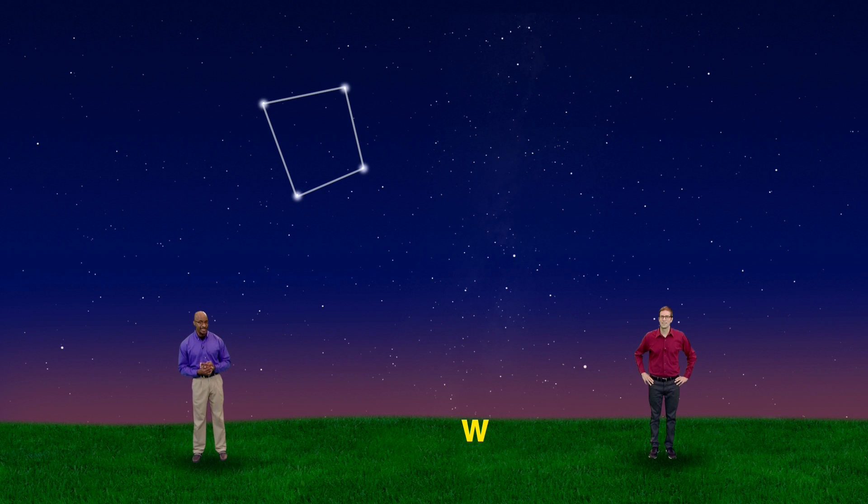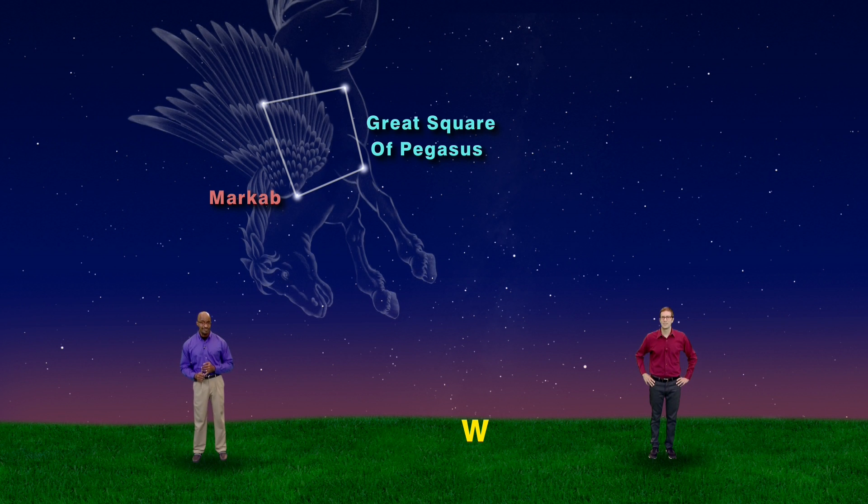Moving upward to almost overhead is our next polygon, and it has four sides and four angles. The stars that make this polygon are all in the same constellation. We call it the Great Square of Pegasus, and it represents the body of the flying horse belonging to Perseus the Hero. We'll start at Markab, which marks the base of the neck of Pegasus, then move northward to Scheat, which marks the point where the legs attach to the body. We'll then draw the horse's stomach by continuing eastward to Alpheratz, a star that Pegasus shares with Andromeda the Princess. Then, moving southward to finish off the square, we arrive at the star Algenib, which completes the rear and back of the horse.